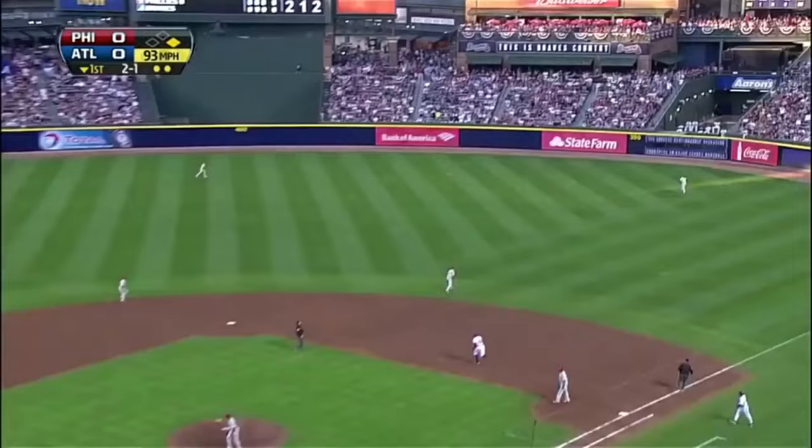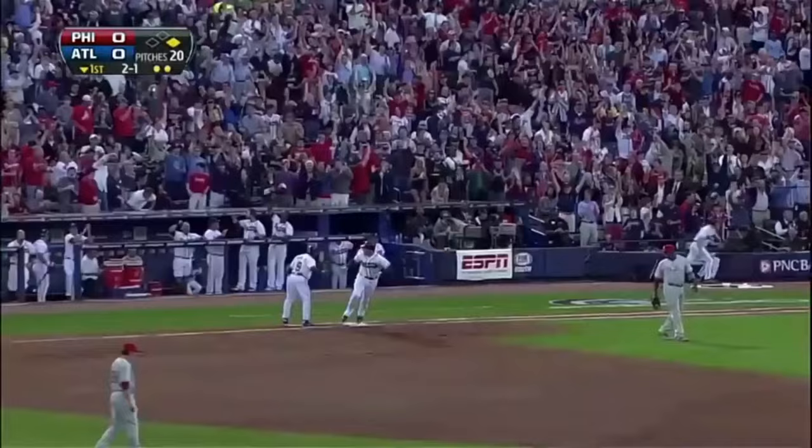High fly ball, belted deep right. At the track, at the wall. Two-nothing Atlanta.